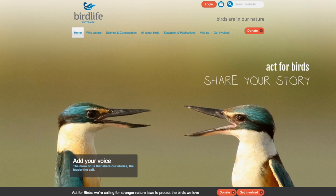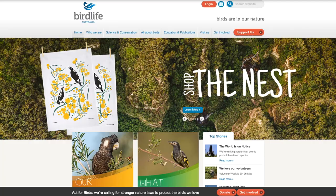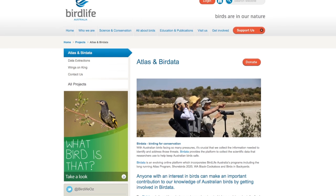BirdLife Australia is Australia's largest and longest running bird conservation and research organisation. To be able to do effective conservation work, we need good scientific bird data and information to support that work, and that's where the BirdLife Australia Atlas fits in.